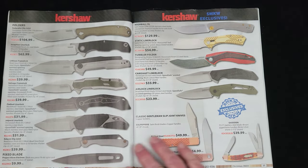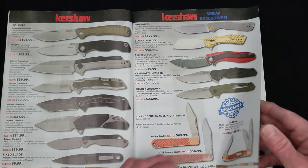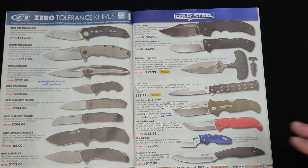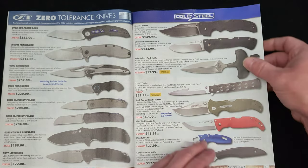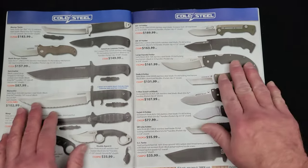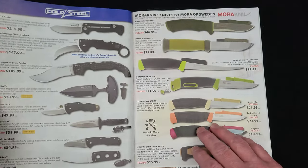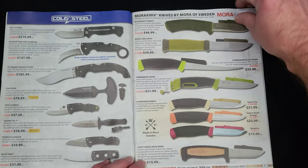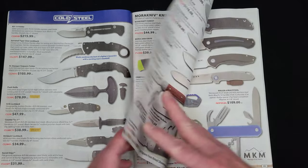Continuing on with Kershaw — they are a full-service Kershaw dealer with a huge counter section. Zero Tolerance also has a great selection here, and pretty much any high-end knife you're going to see in this catalog. Cold Steel knives, of course — I've got quite a few cold steels in my collection. Mora knives — when you see Mora in all the survival and prep videos, that's what they're talking about.